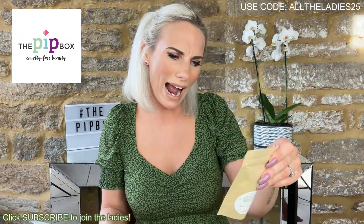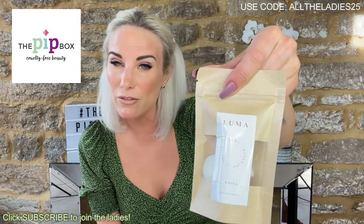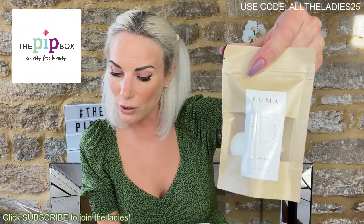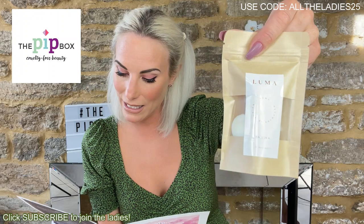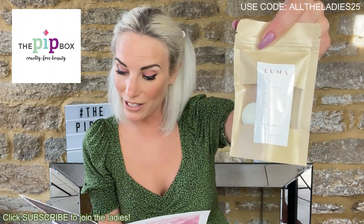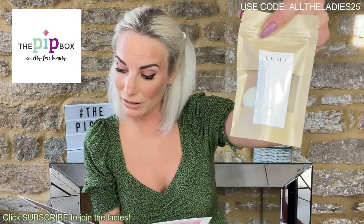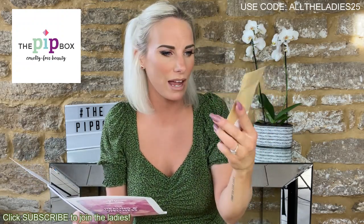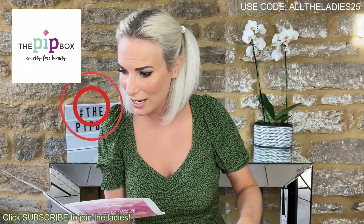Next product — soy wax melts in a really cute little bag, hand-poured in the UK. The fragrance is Tamika: 'a sweet coconut and lime, opening with lime, lemon, orange, apple and coconut, leading into a soft floral heart resting on a sweet base of vanilla musk and gentle woods.' Retails at 4 pounds. You use them in a wax burner, or place in a microwave until melted. I don't own a wax melter but I may invest in one. The fact that these are vegan and cruelty-free makes a huge difference.